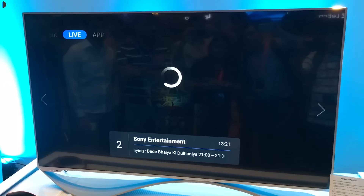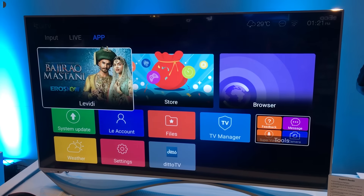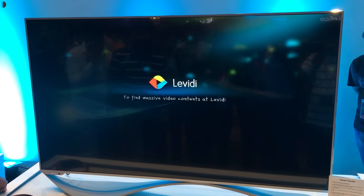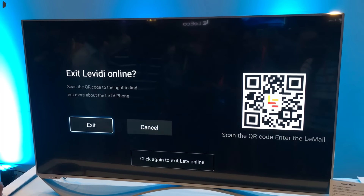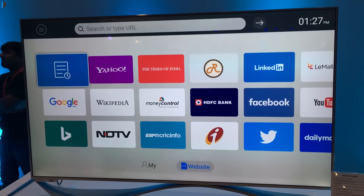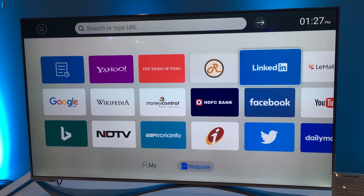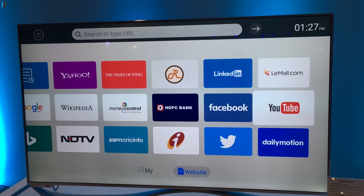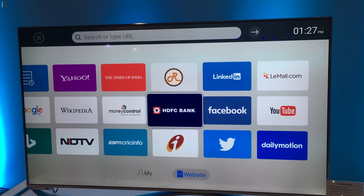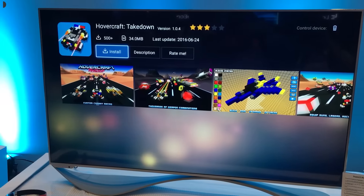The X65 and X55 are relatively more affordable. The X65 comes with 3 GB of RAM and 16 GB of internal memory, whereas the X55, the entry-level model, comes with 2 GB of RAM and 8 GB of internal memory. All three televisions support quad-core CPU configurations with 1.4 GHz Cortex-A72 cores and a Mali T760 MP4 GPU.